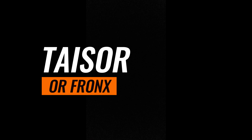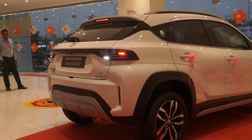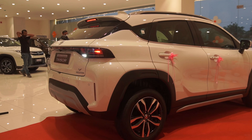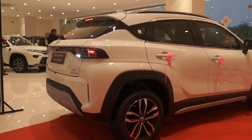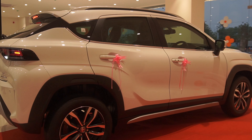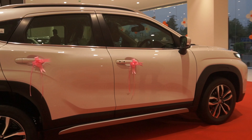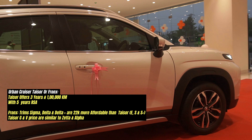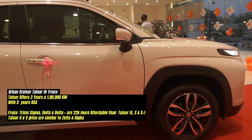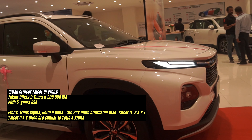Compared to the Fronx, the Tizer is approximately 22,000 rupees costlier across the E, S, and S-plus variants. The key difference is the warranty: while the Fronx offers 2 years of warranty, Toyota offers 3 years and 1,00,000 km warranty. This extra 22,000 rupees also gets you 5 years of roadside assistance from Toyota.